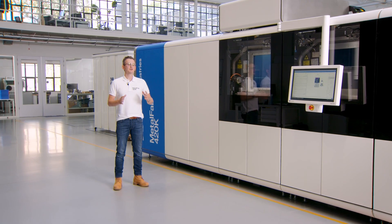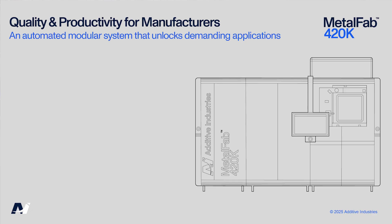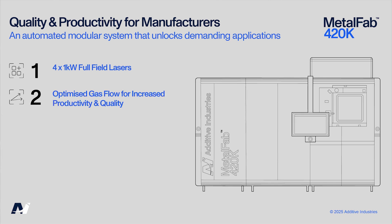The Metalfab 420K is an automated modular system that further unlocks demanding applications, offering 4x1kW full-field lasers — power and precision — increased productivity across the entire build platform, optimized gas flow for increased productivity and quality, and a new system design enabling the use of higher laser power by increasing the gas flow.